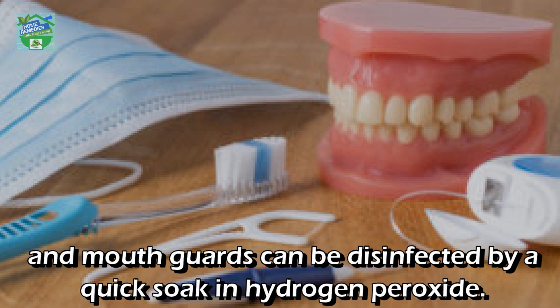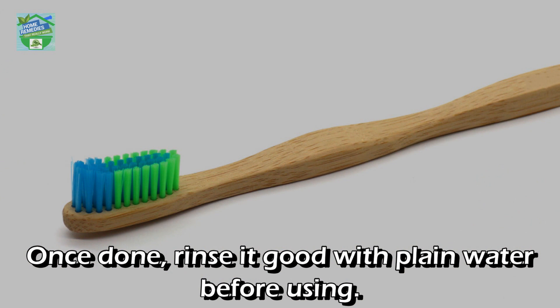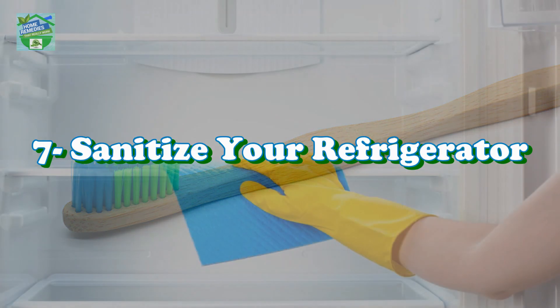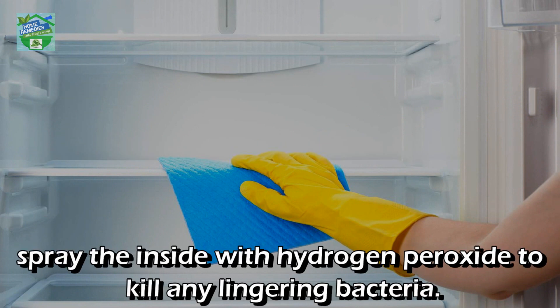Disinfect toothbrushes: toothbrushes and dental appliances such as retainers and mouth guards can be disinfected by a quick soak in hydrogen peroxide. Once done, rinse well with plain water before using.